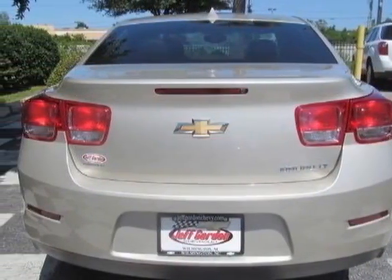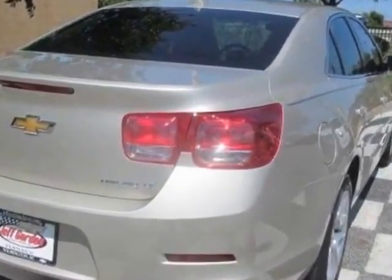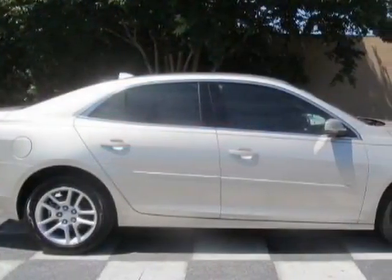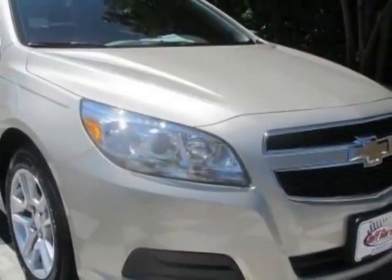This Malibu boasts a 2.5-liter engine and has a 6-speed automatic transmission. Additional options for this vehicle include the emissions federal requirements, power convenience package, and a license plate bracket, front.